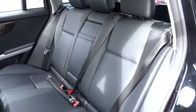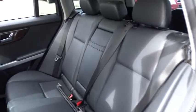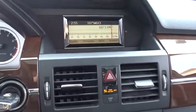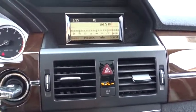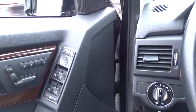This vehicle has less than 100,000 miles. Here are some of this vehicle's great options: stability control, anti-lock braking system, traction control, keyless entry, power passenger seat, all-wheel drive.